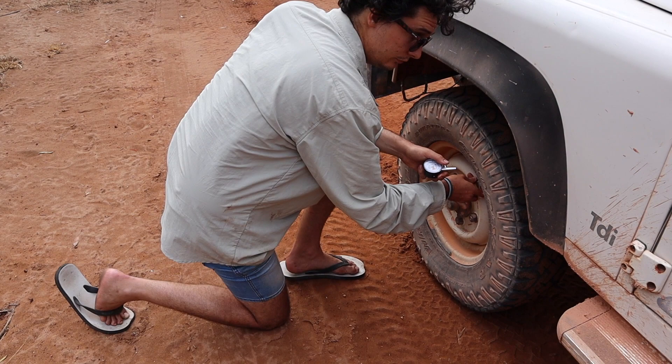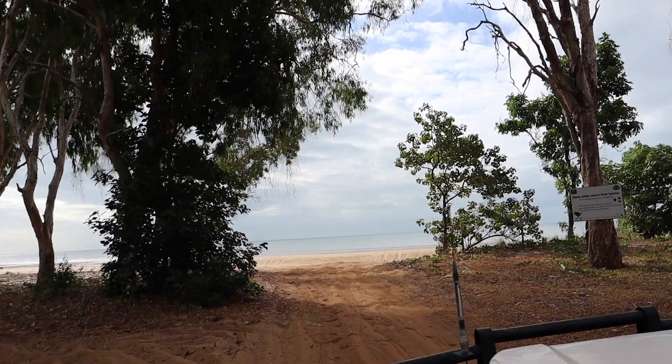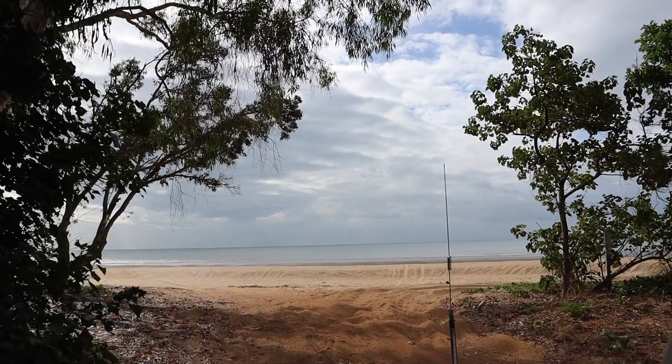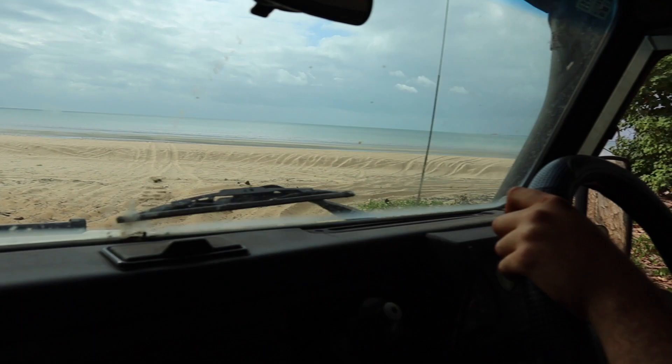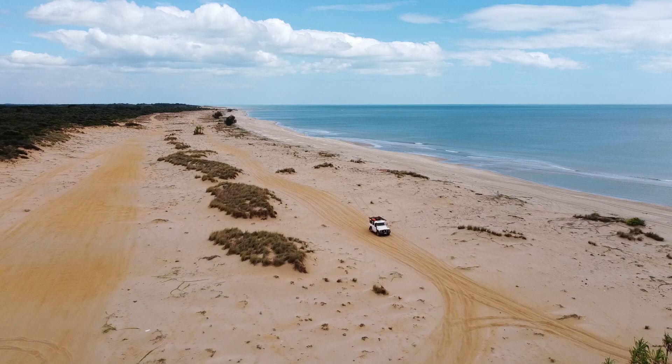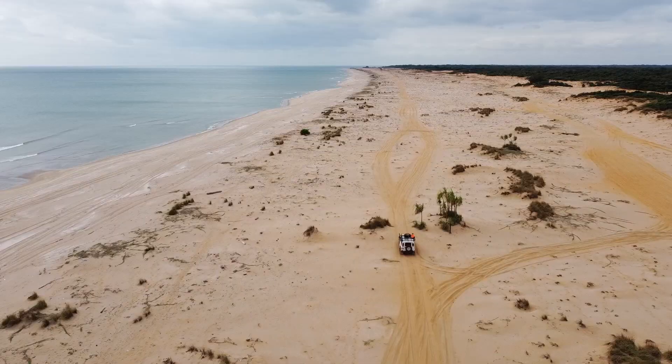Beach time. As soon as we arrived, it wasn't hard to see why this place was special. It's the Gulf — it's the Gulf.